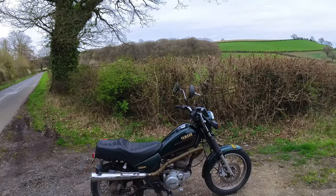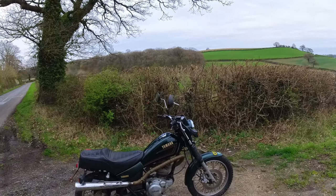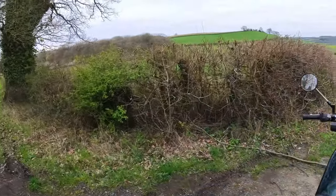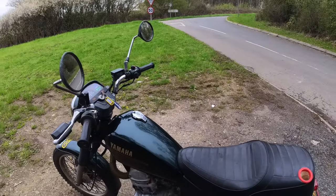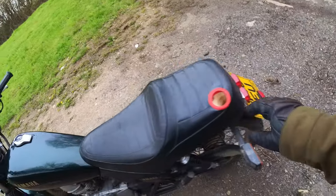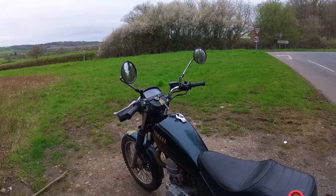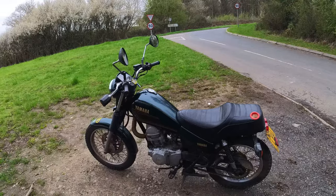So it's either going to be seals around the valves, or it's going to be the piston rings. Neither are particularly difficult to sort out, but either have to be sorted out — otherwise I'm going to need an oil bowser with me to keep up with the amount of oil this bike is going to use. So when I figure out which it is, maybe there'll be some more videos about getting this thing moving.